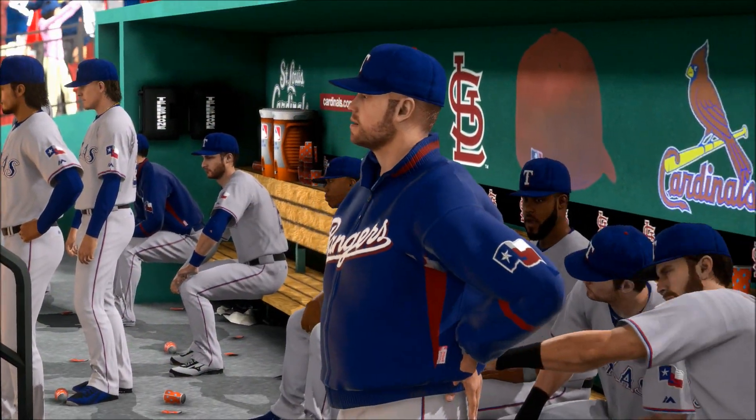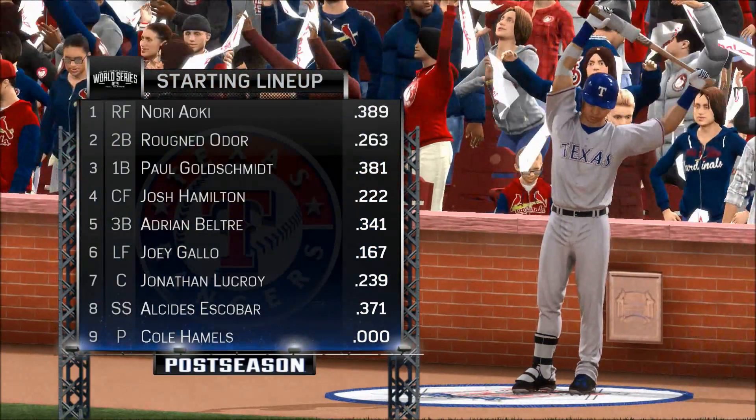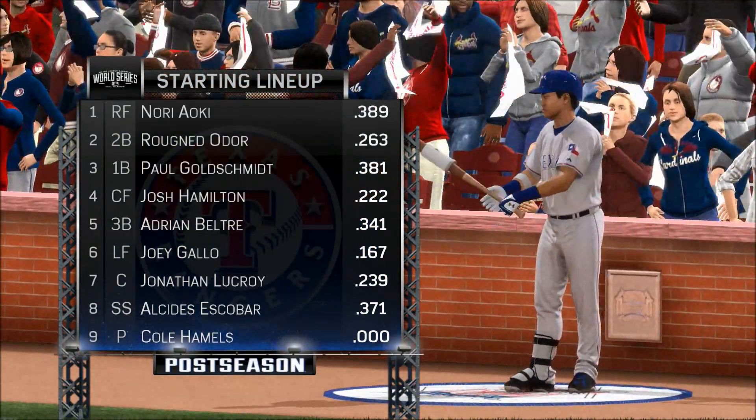More from the guys as this one goes along, but first let's have a look at the starting lineup for the visiting Texas Rangers as they'll align themselves tonight.